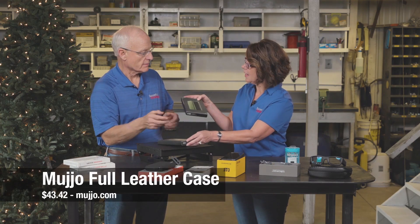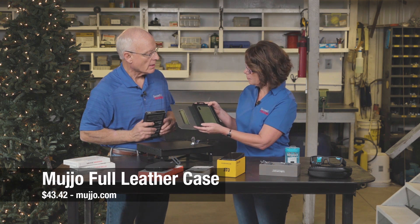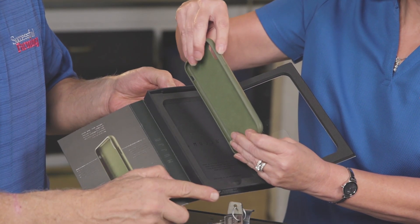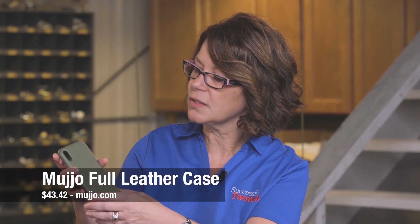This is the full leather case — upscale, yes. With this one, it's got a slim profile design. The nice thing about this is it covers your buttons so that it protects your buttons, but it doesn't interfere with the functionality of it. And this one retails for right around $43.